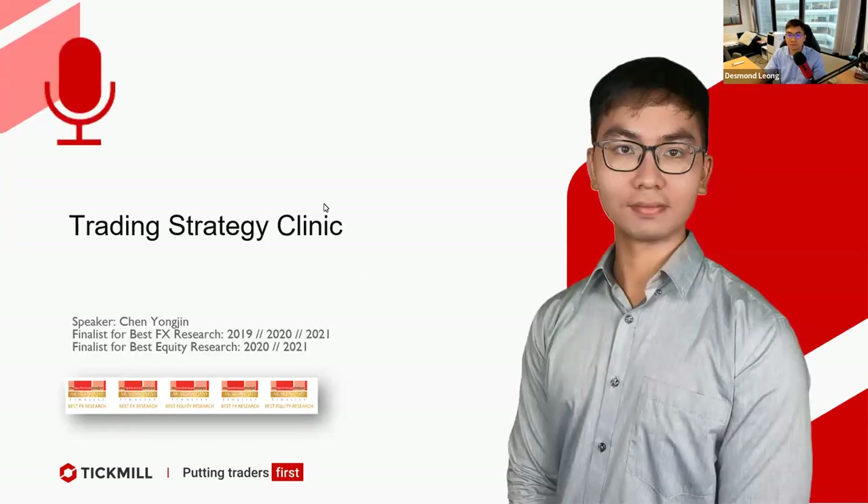This is a trading strategy clinic. My name is Chen Yong Jing, and we are finalists for the Best Forex Research for 2019, 2020, and 2021. We are also finalists for Best Equity Research for 2020 and 2021. Right now we have a special collaboration with Tickmill where we are bringing you guys the good stuff.